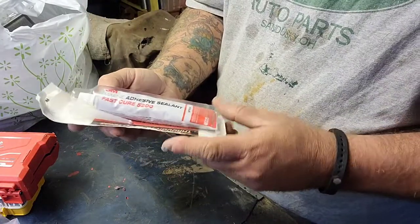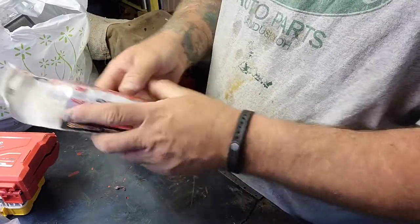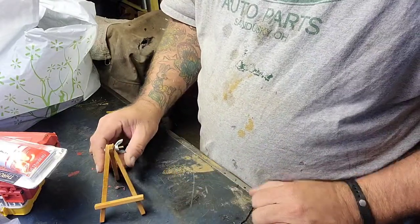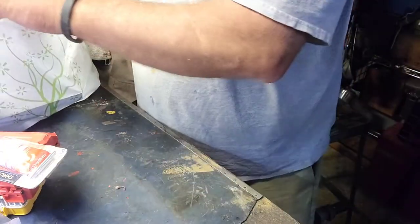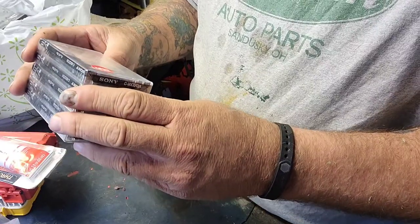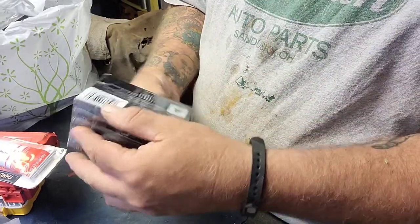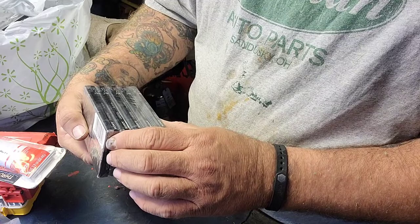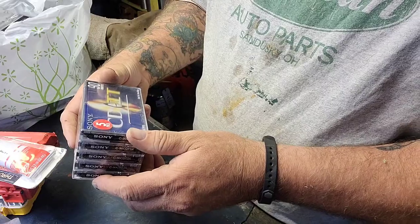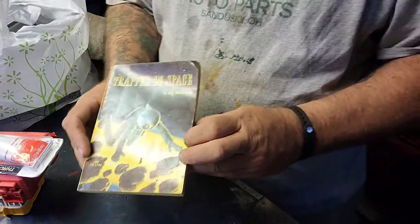I got a brand new 3M marine adhesive sealant — that's going to come in really handy. A little doodad for hanging up or displaying pictures. I also picked up a pack of five Sony cassettes: high-fidelity Type 2, C90, high-bias. Those are great for recording.